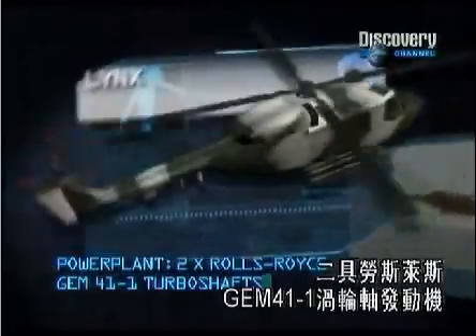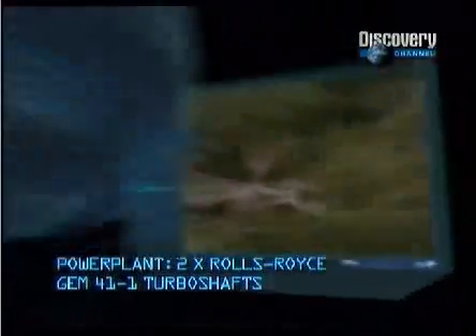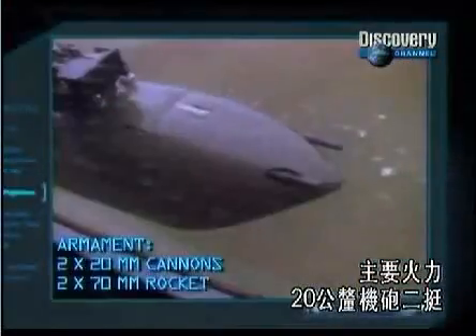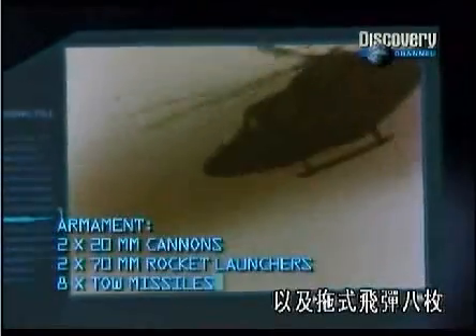Power plant: two Rolls-Royce Gem 41-1 turbo shafts. Principal armament: two 20mm cannons, two 70mm rocket launchers, and eight TOW missiles.